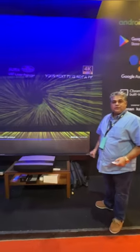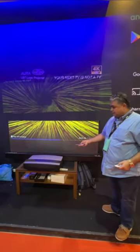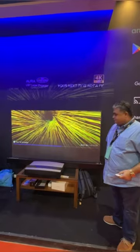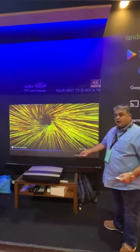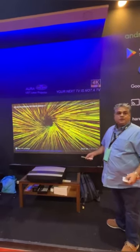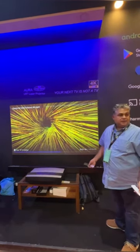We are the distributors for XGME projectors in India, and we would like to introduce our flagship model, the XGME Aura Ultra Short Throw Projector, which has got the Android TV operating system built-in, it's got Harman Kardon speakers built-in — four 15-watt speakers and a woofer — so you don't require anything else except for internet, time, and a lot of beers.